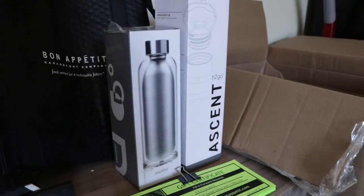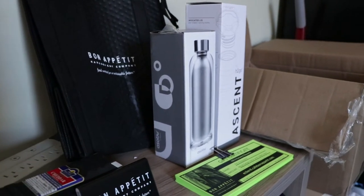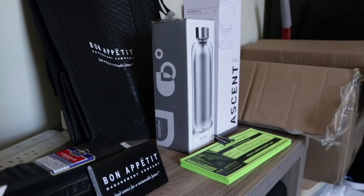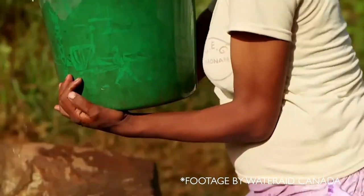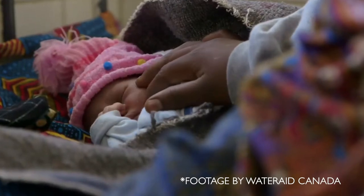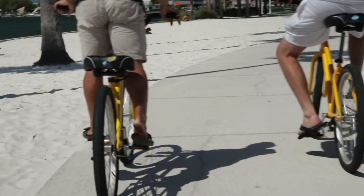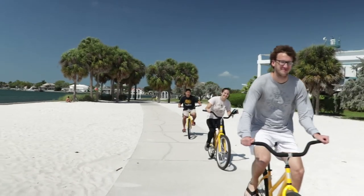We have various prizes to give out — the more points you collect, the bigger the reward. Fill It Forward also teamed up with Project Water Aid, so every time you scan the app, the equivalent of one cup of clean potable drinking water is donated — or enough money to pay for one cup of clean potable drinking water — in a developing country.